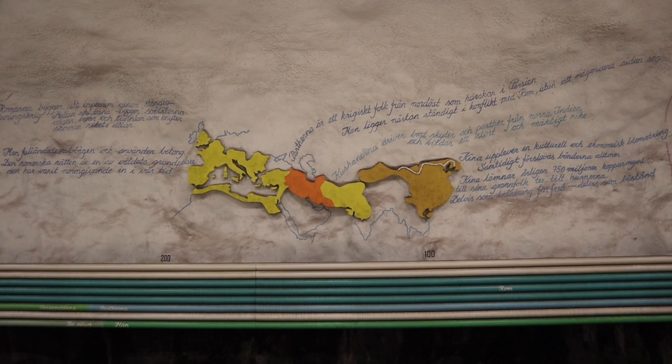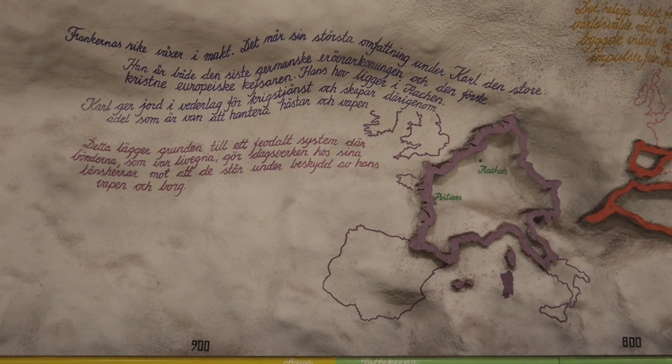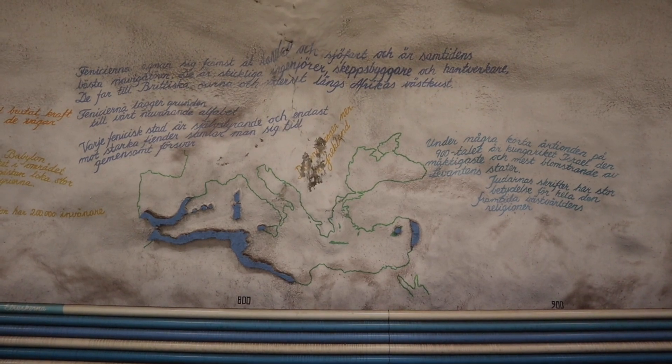In comparison to other cave stations, Rysna feels very airy and very light. On both sides of the walls the history of humanity is depicted, and I think that the years span from three thousand years before Christ until 1985 when this station was opened.